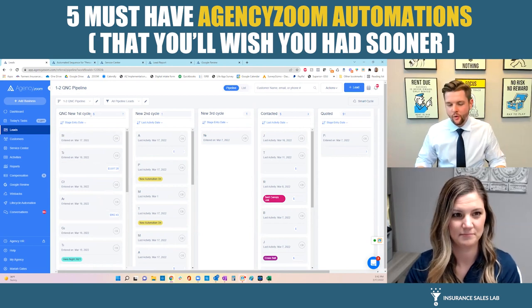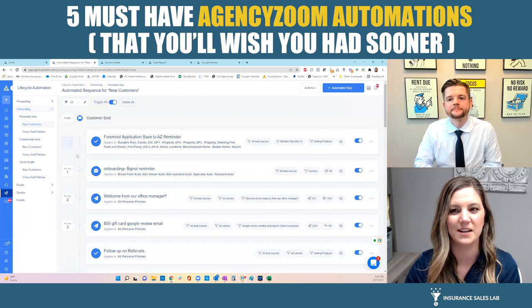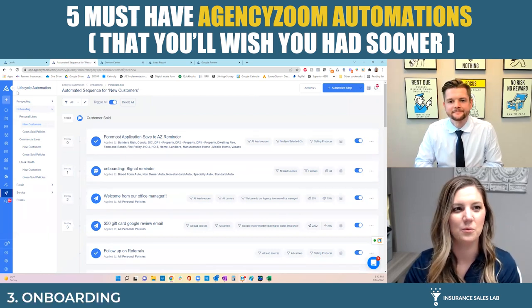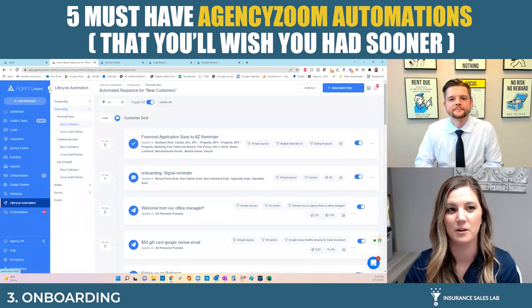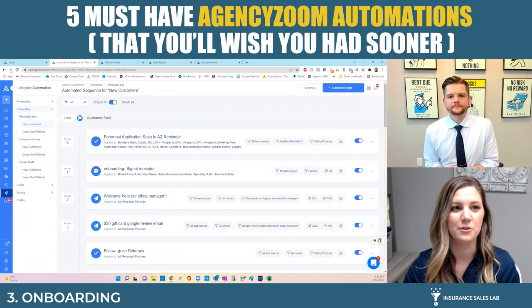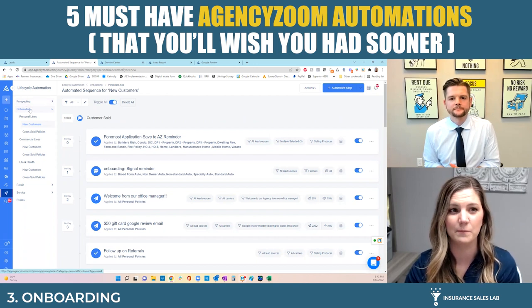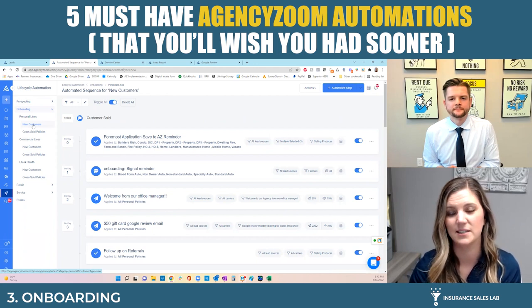Once you close a deal, onboarding would be next. Over in the lifecycle automation section, this is where all the automation is built and you can customize everything. There's prospecting automation, which we already talked about, and then onboarding. That happens as soon as they become a client and the onboarding runs for their first year as a client. After they've been a client for 12 months, they actually roll into a retained campaign.